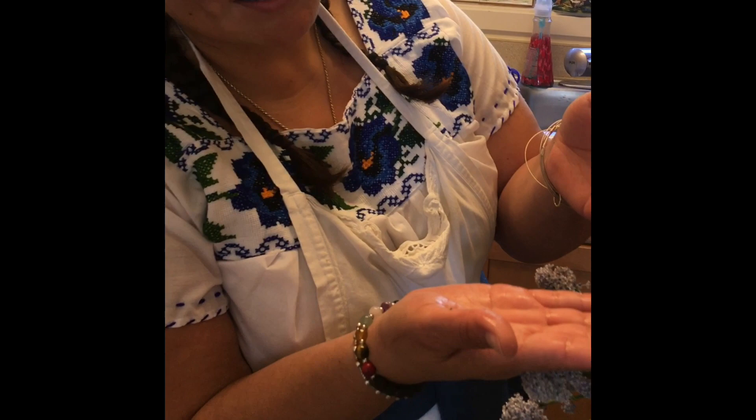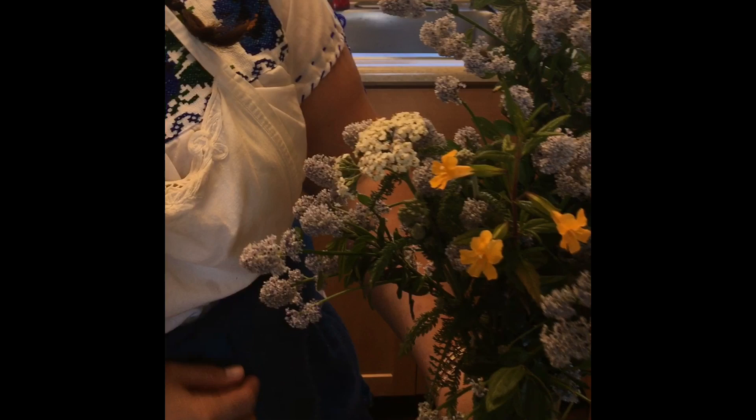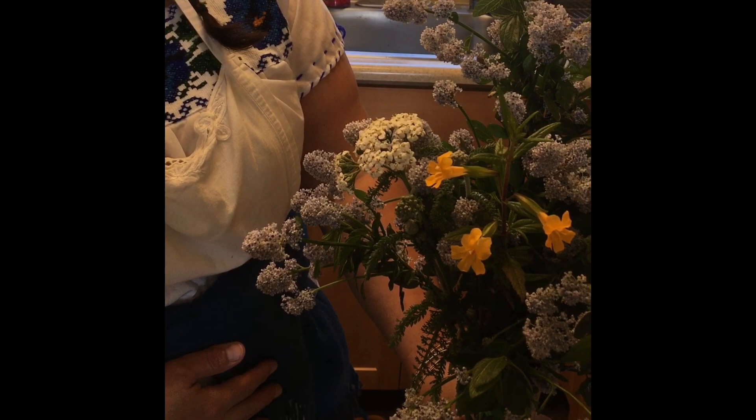If all you need is a bandage because you've run out, take those yarrow leaves, crush them just like I told you for a toothache, and put them on a cut — it'll stop the bleeding as well. We also have one more plant: this is the sticky monkey flower. Just like the yarrow, the sticky monkey flower can be used as a natural bandaid as well. These are some of the plants that I love to talk about here in your national park, the Golden Gate National Recreation Area.